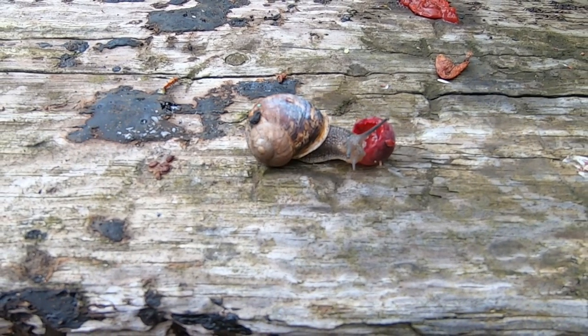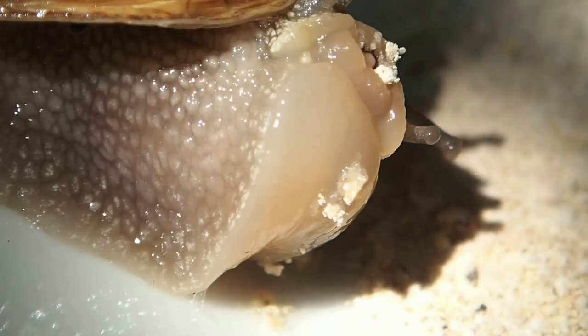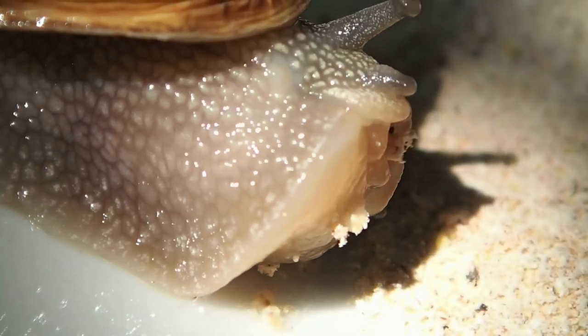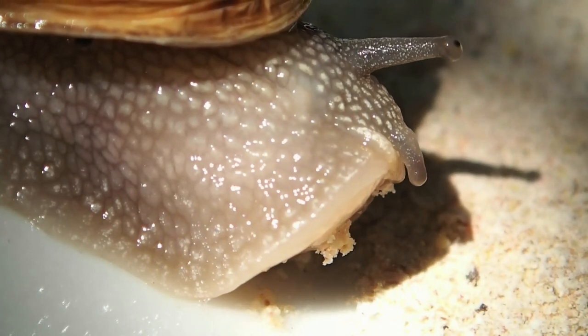In their mouths, they have around 14,000 teeth that are arranged in rows along their tongues. These are used for rasping away at whatever they are trying to consume.